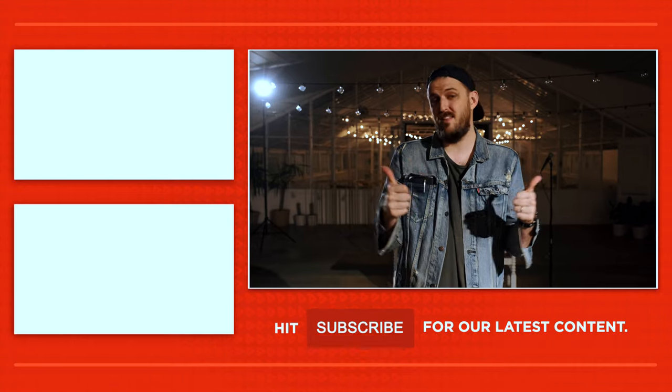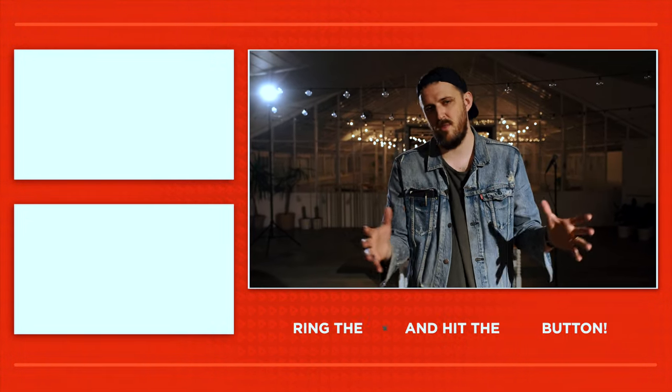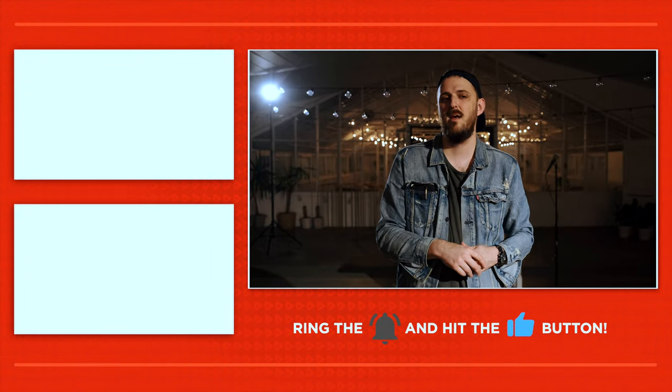Hopefully this video has been helpful and given you ideas on how to better light your wedding toasts and speeches. If you've gotten anything out of this video, give us a like, subscribe — you know all the things. Tell your famous friends and we'll see you here next time.